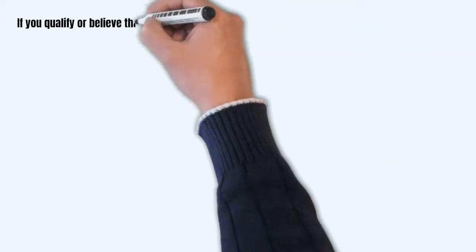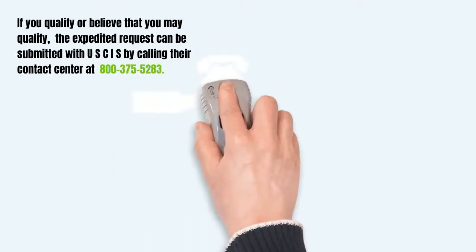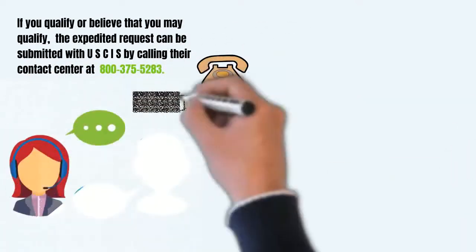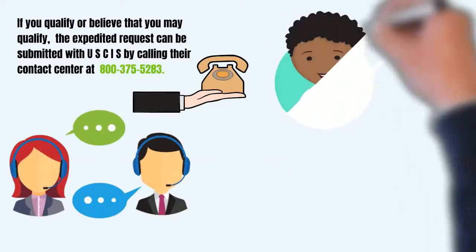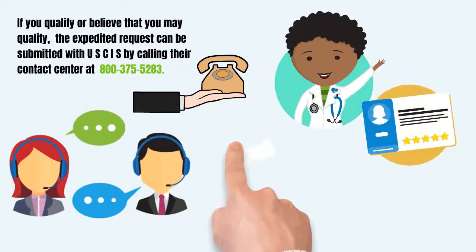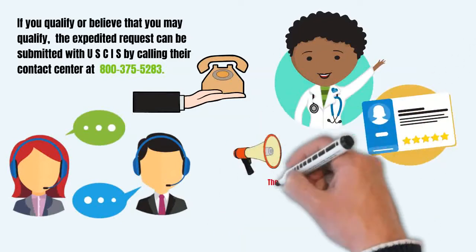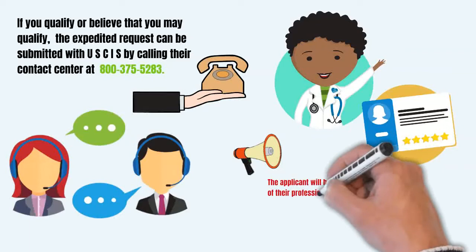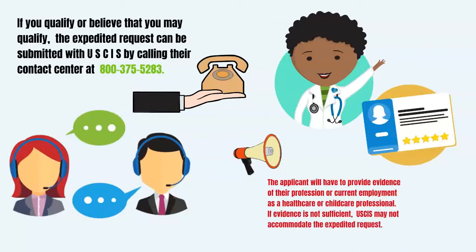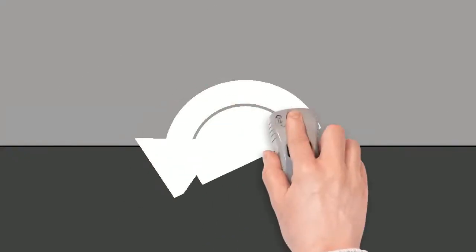If you qualify or believe that you may qualify, the expedited request can be submitted with USCIS by calling their contact center at 800-375-5283. You can request expedited processing of your EAD based on your circumstance as a healthcare worker or a childcare worker with an EAD that will expire within 30 days or has already expired. The applicant will have to provide evidence of their profession or current employment as a healthcare or childcare professional. If evidence is not sufficient, USCIS may not accommodate the expedited request.